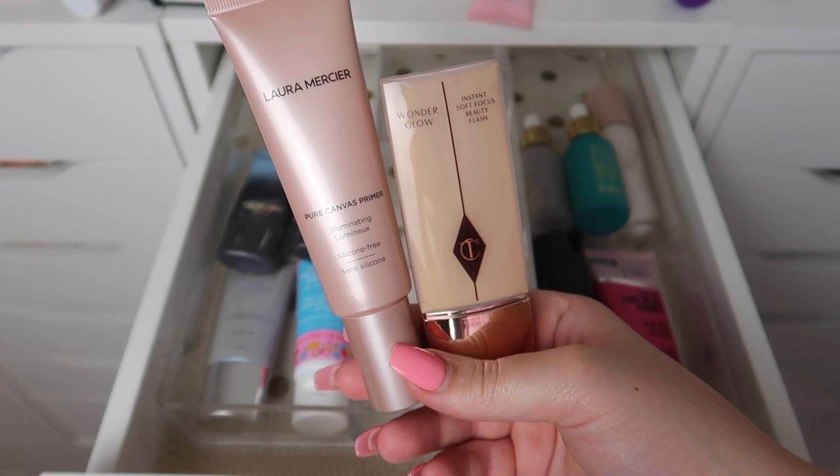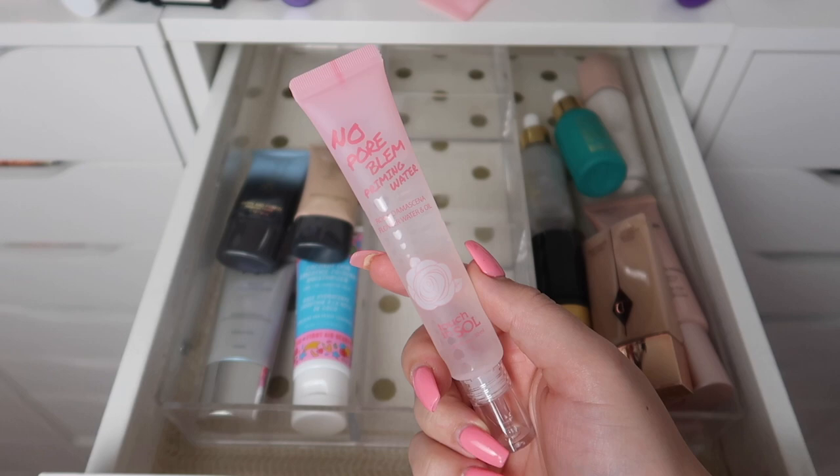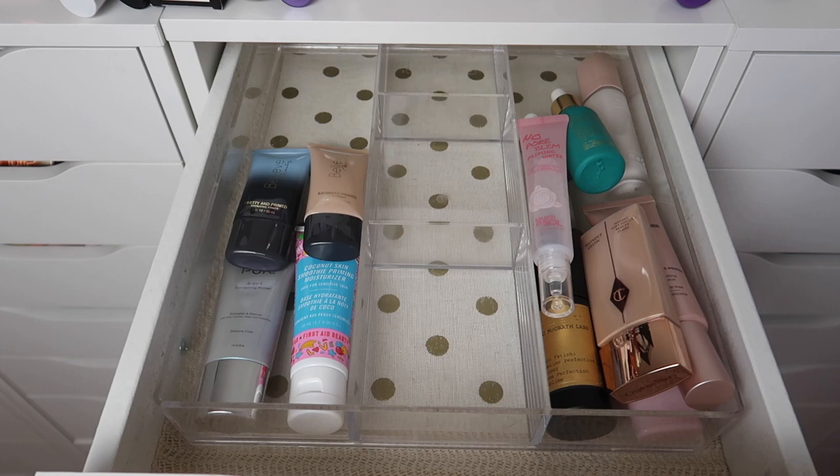Here are the two radiant primers I'm keeping instead. I have the Laura Mercier Illuminating Pure Canvas Primer and the Wonder Glow from Charlotte Tilbury — my friend Bella just got me this so of course I'm going to be keeping it. This is the No Pour Blunt Priming Water from Touch and Soul and I'm really excited to try this out.